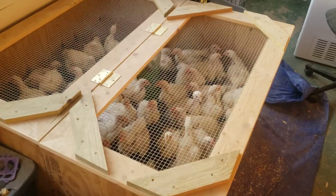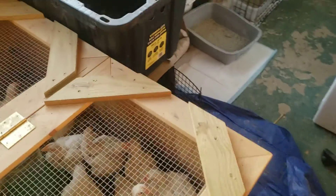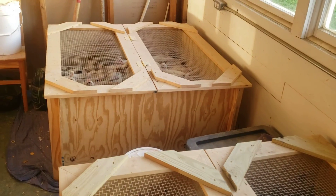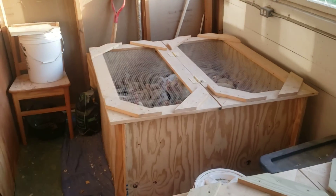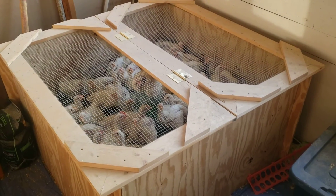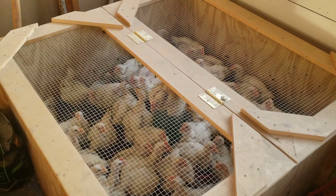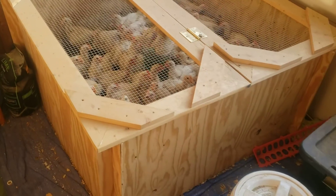These brooders have been awesome — they actually worked out really well. If you're looking for this design, we tweaked it just a little bit, but pretty much this is the same design that's on Luminah Acres — L-U-M-N-A-H Acres. They designed this brooder and it's been great.